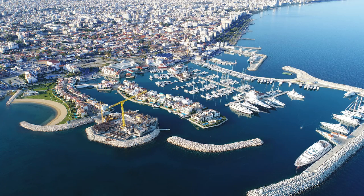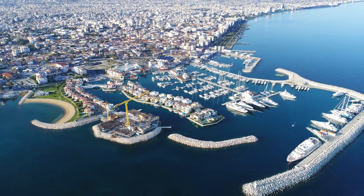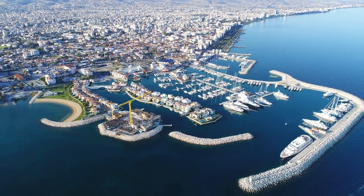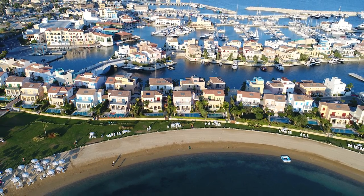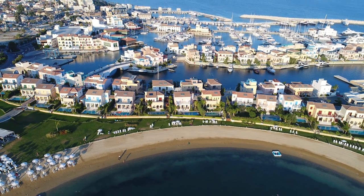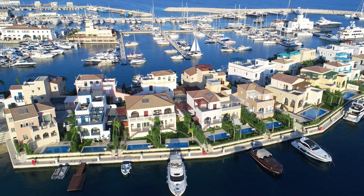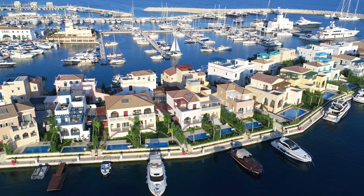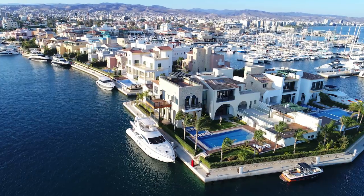Our first port of call is also the furthest east, on the beautiful island of Cyprus. Here lies a stunning port called Limassol Marina. Located on the south coast of the island, this is a wonderful vantage point to enjoy the Cypriot coastline. Many yachts enjoy a summer cruise of the Greek islands before moving onto the gorgeous coast of southern Turkey and then ending in Cyprus.